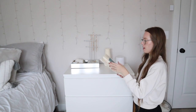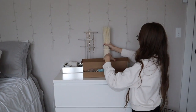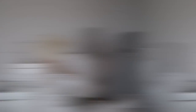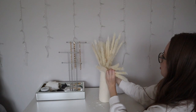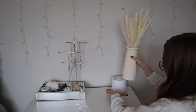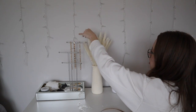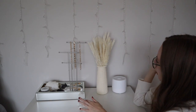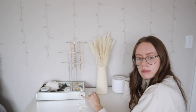I'm going to put the pampas in the vase. Obviously I have to fluff it first. I really like the look of the pampas, but the color is throwing me off a little — it kind of looks off in my all-white and gray room.